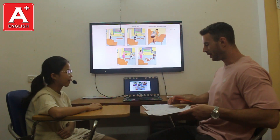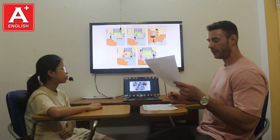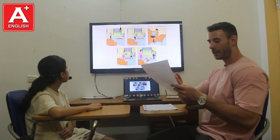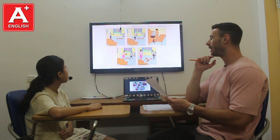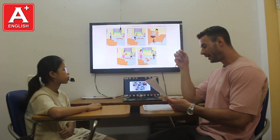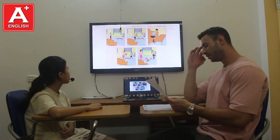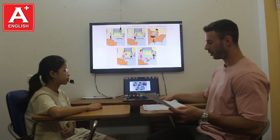Look at these pictures — they show a story called 'Football in the Living Room.' It's raining today, so Michael can't play outside. He isn't very happy. He is throwing and catching his ball in the living room. Can you tell the story please?